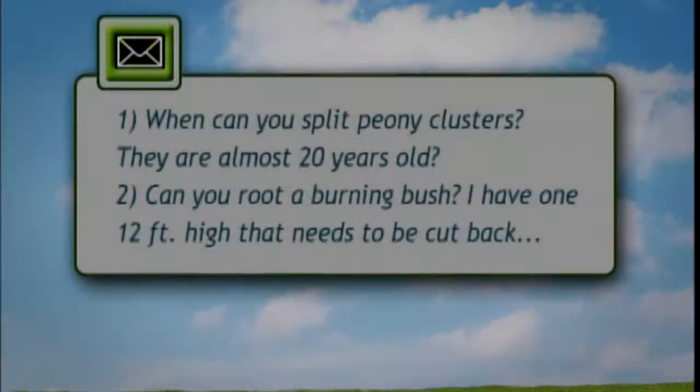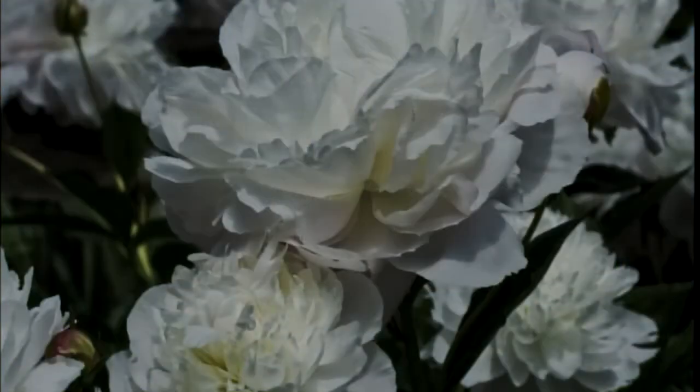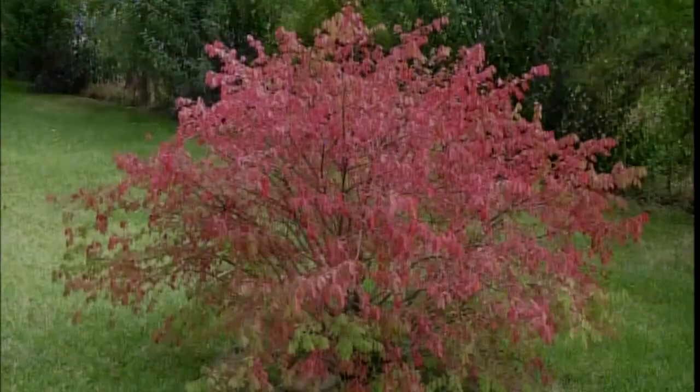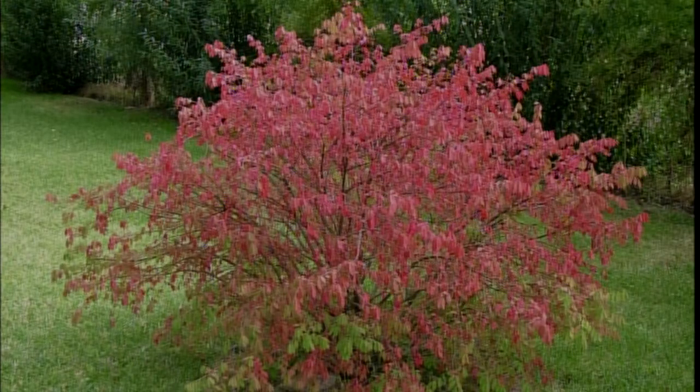Sandy, you're up. The question is: when can you split peony clusters? They're almost 20 years old, which is great — peonies can last for decades, even hundreds of years. You don't have to split them, but the best time is actually in September. They're one of those perennials we really like to divide in early fall as opposed to spring. So September is the time.